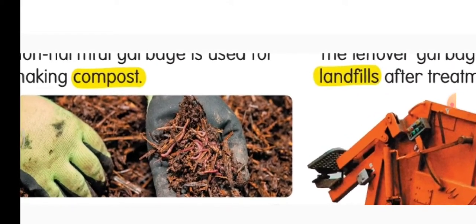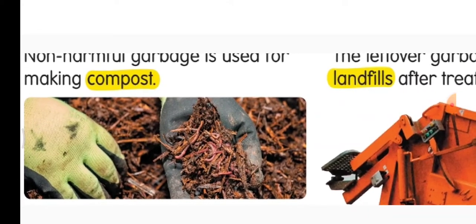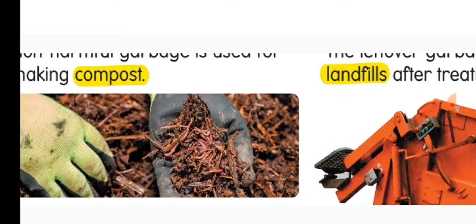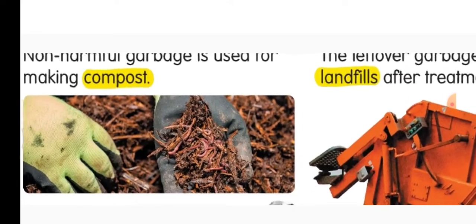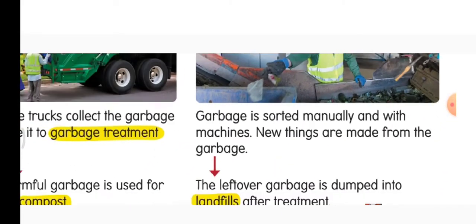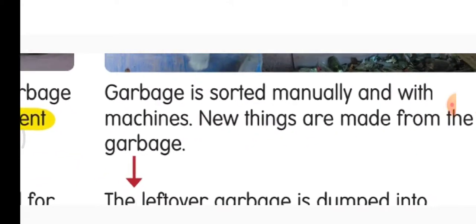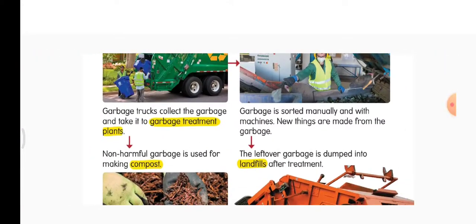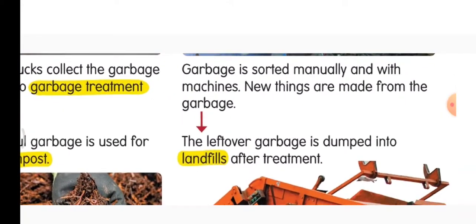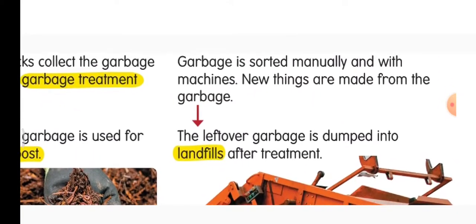What is compost? Compost adds energy to the plants — plants grow well with the help of compost. At the garbage treatment plant, garbage is sorted manually and with machines. New things are made from the garbage — plastic, metal, and glass are treated separately and new things are made from them.